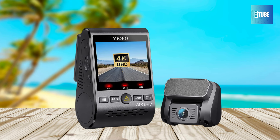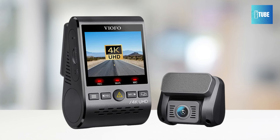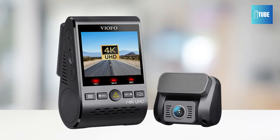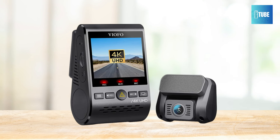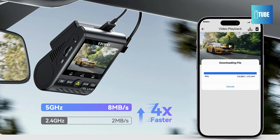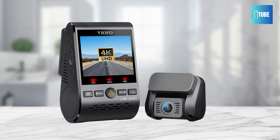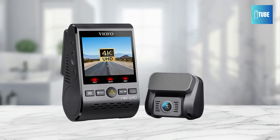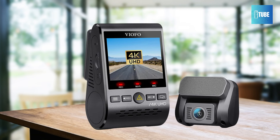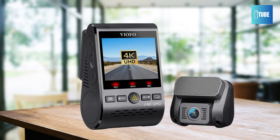Experience enhanced night vision with the Viofo A129 Pro Duo, featuring an upgraded 7-glass F1.8 aperture lens and WDR technology. This combination ensures sharper images and automatically balances lighting in both bright and dark areas, delivering clear footage even in low-light conditions. The advanced parking mode records and locks 15 seconds of video before and 30 seconds after an impact or motion, ensuring vital information is captured for complete peace of mind while your vehicle is parked.